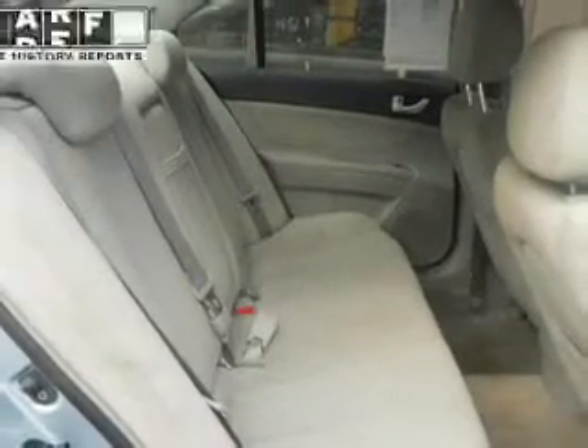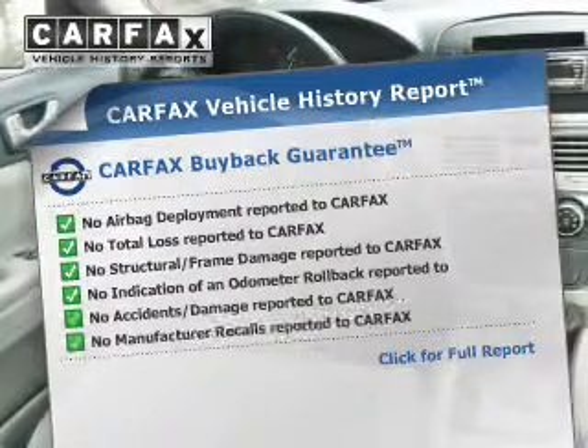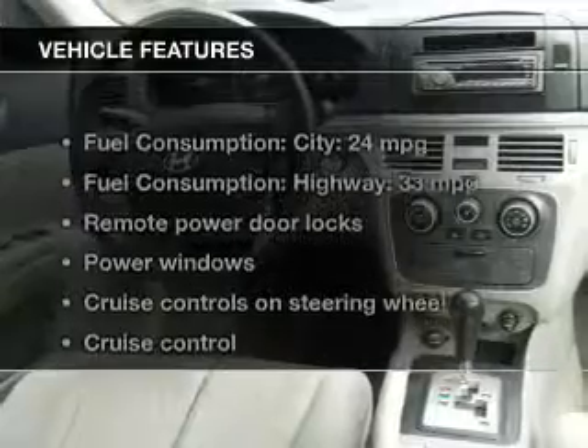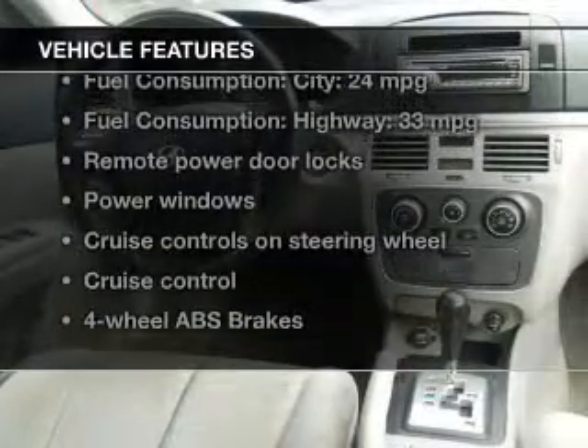Driven by an automatic transmission, premium wheels lend a distinctive appearance. Brake safely with the anti-lock braking system. Know the history on this ride and greatly reduce your buying risk with the included Carfax Vehicle History Report. Plus, enjoy these notable features included in this vehicle.